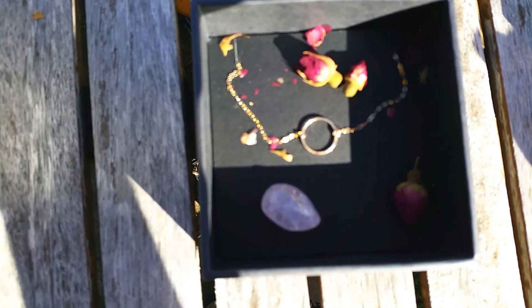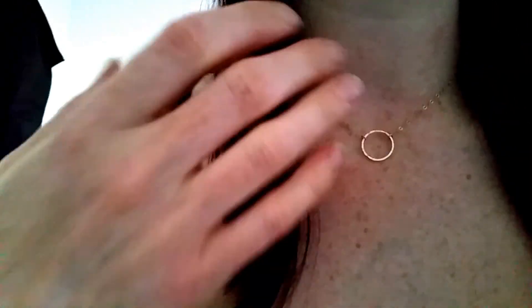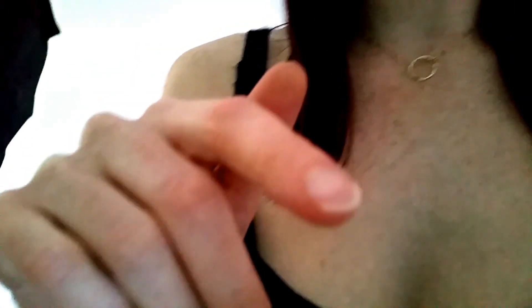Here's the necklace on. I'll put the actual name of the choker in the link below — I think it's called the infinity choker but I'm not sure. It's really nice on and it sits right where it's meant to, just at my collarbone.